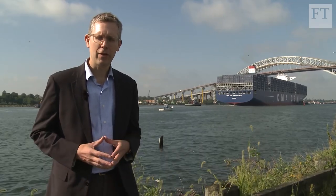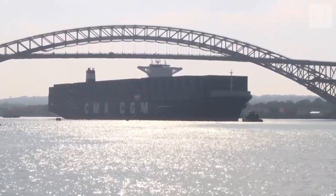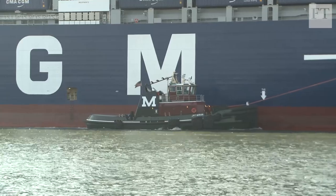Behind me is the largest ship ever to visit a U.S. East Coast port. The Theodore Roosevelt, as it's known, is more than a third of a kilometer long, and it's pretty darn tall, too. Until recently, it couldn't have passed under the bridge at all, and that was a major bottleneck for international shipping.